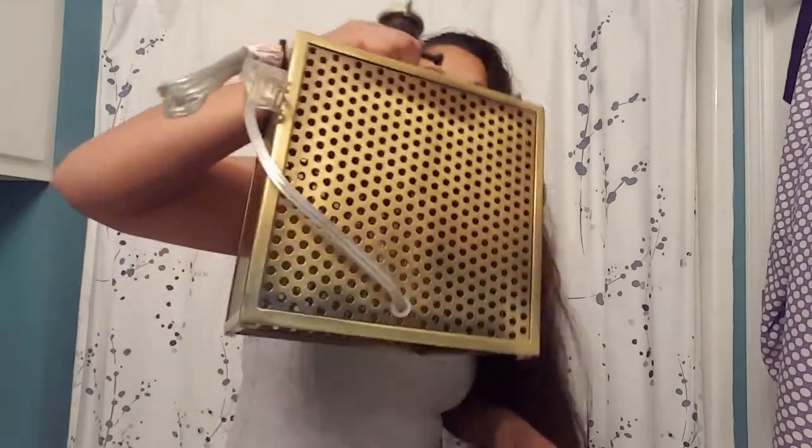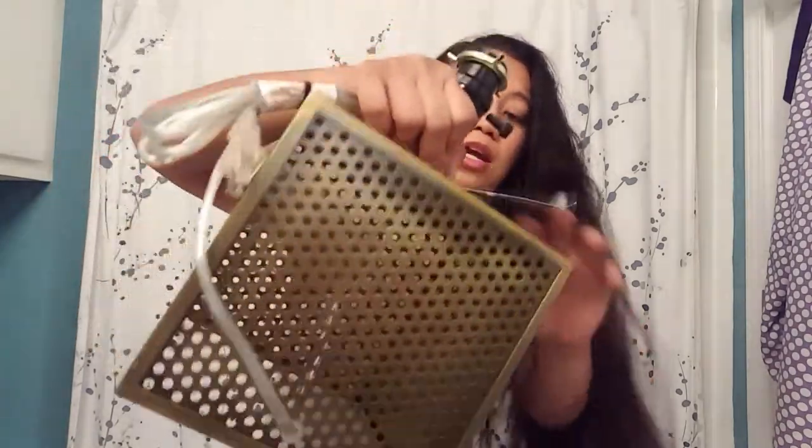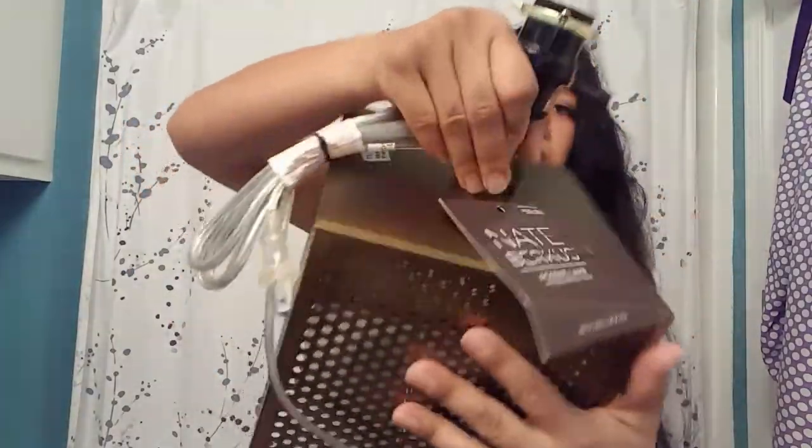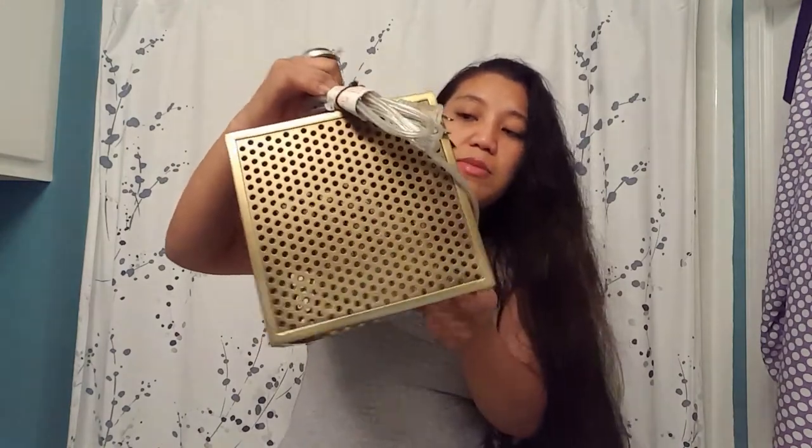One of the lamps I got for 90% off. It was $59.99 — it's an accent lamp by Nate Burrus. This is a Target brand and that is the store price. So this is 90% off of $59.99, making it under six bucks with the additional 10% off.